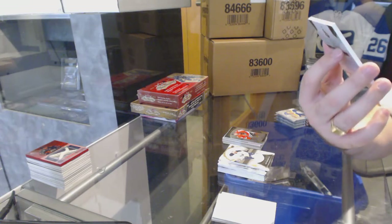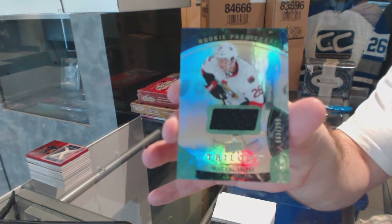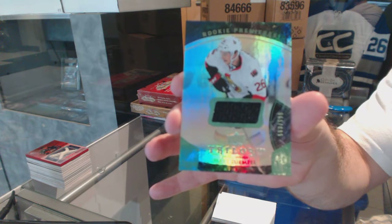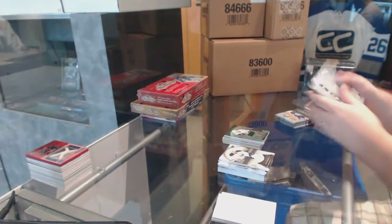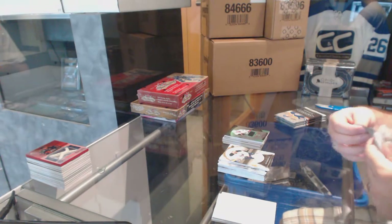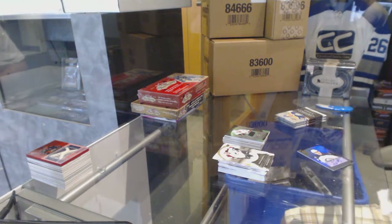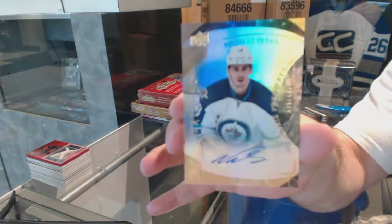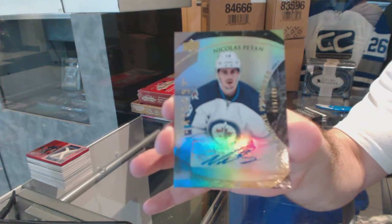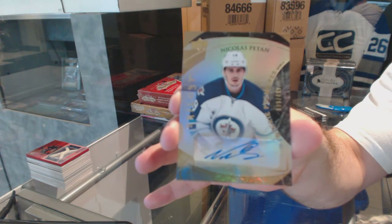We've got a Rookie Premieres for the Ottawa Senators — Matt Quimple. I was going to say between $2.50 to $3.50, that's what number I had. For the Winnipeg Jets, a rookie autograph of Nick Patan.